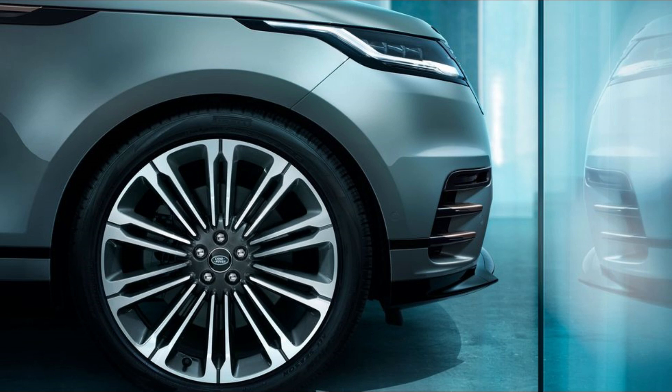Key safety features include: standard automated emergency braking with pedestrian detection, standard lane departure warning and lane-keeping assist, and available adaptive cruise control with steering assist. Warranty and Maintenance Coverage: The Velar's 4-year, 50,000-mile limited warranty is par for the course among its competitors. Interestingly, Jaguar's mechanically similar F-Pace carries both a stronger warranty and a 5-year, 60,000-mile complimentary scheduled maintenance plan — something that Land Rover only offers as a dealer add-on. The limited and powertrain warranties both cover 4 years or 50,000 miles, with no complimentary scheduled maintenance included.